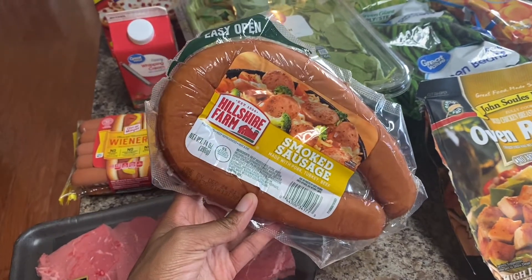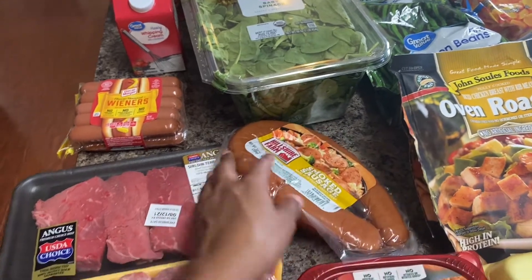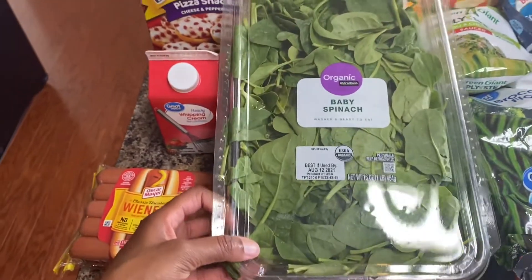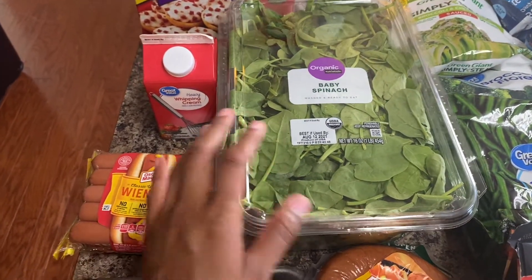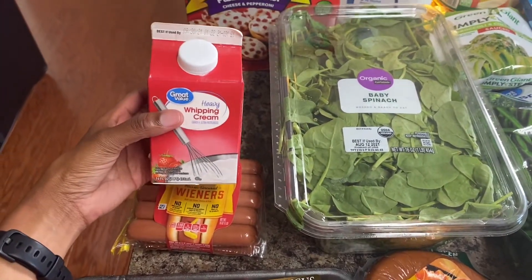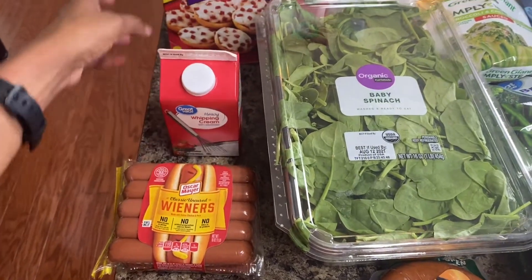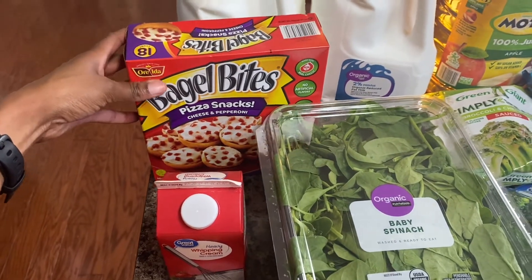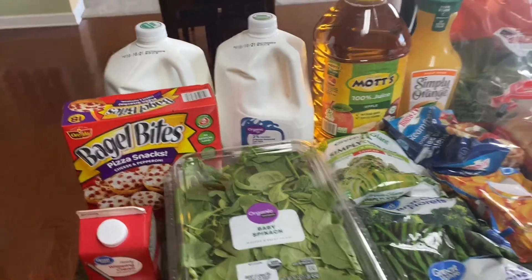Got some smoked sausage — I think I'm going to either do a pasta with it or cook it in the oven with some green beans and potatoes, haven't decided yet. Got some baby spinach for smoothies, and I'll cook it in garlic butter as well. Got some heavy whipping cream to make my alfredo sauce.